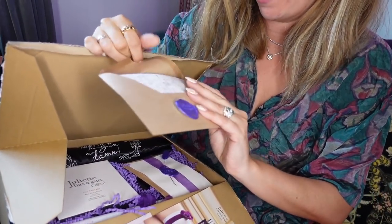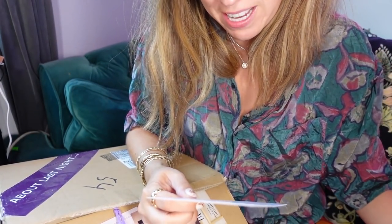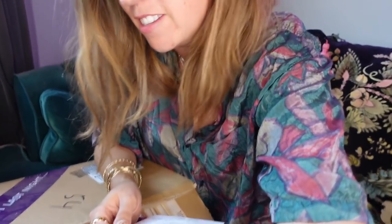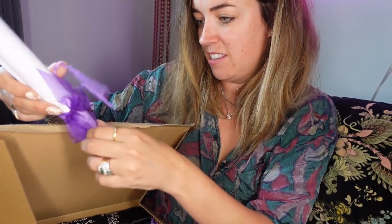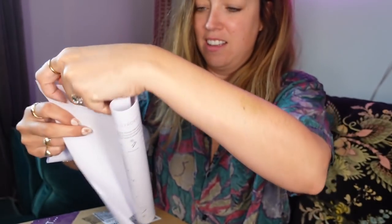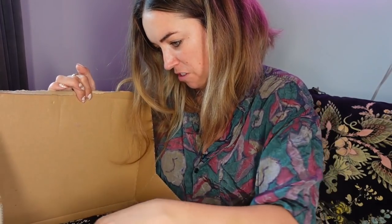This is from Juliet Has a Gun — I love this fragrance brand. It says: 'Dear Lisa, rumour has it that Juliet, Queen of the Parisian knights, hides a secret lily fantasy.' It's an intriguing bouquet of white flowers and amber notes twisted with bubble gum — an addictive, intoxicating accent. And look, there's a calligraphy set in here!